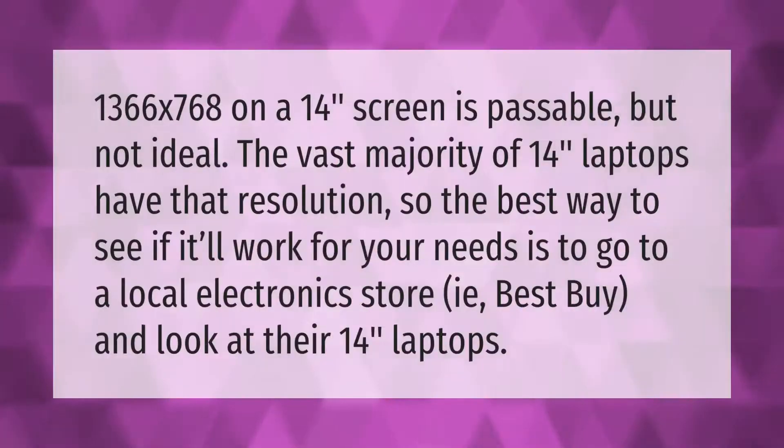1366 by 768 on a 14-inch screen is passable but not ideal. The vast majority of 14-inch laptops have that resolution, so the best way to see if it will work for your needs is to go to a local electronics store like Best Buy and look at their 14-inch laptops.